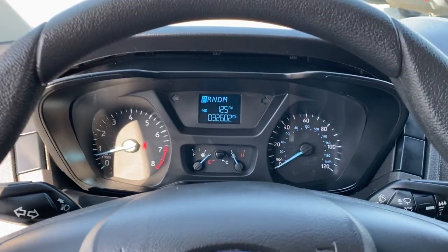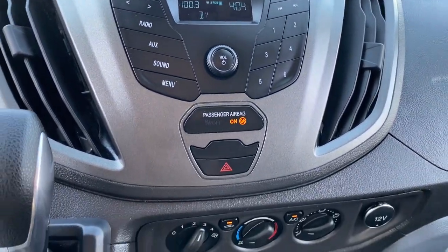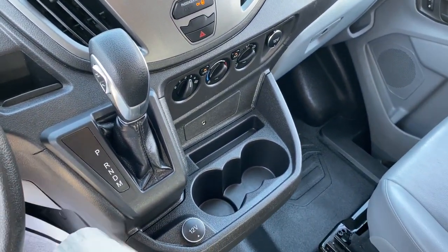Keyless entry, backup camera, stability control, rear wheel drive, intermittent wipers, traction control, tow hooks, conventional spare tire, variable speed intermittent wipers, adjustable steering wheel.